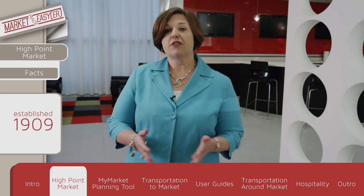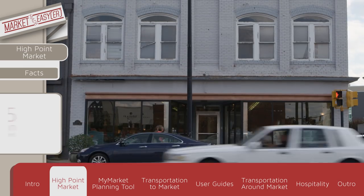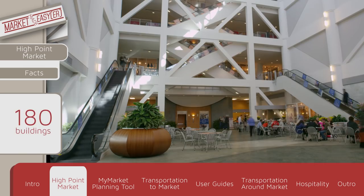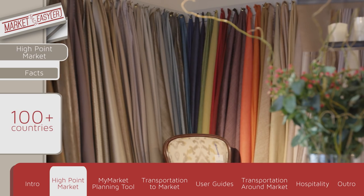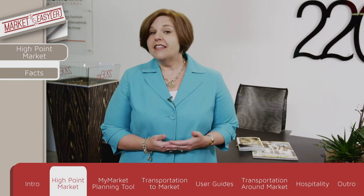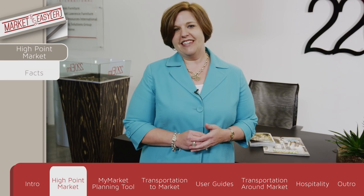The High Point Market has been in operation for over a hundred years and continues to grow. Today it covers 11 and a half million square feet of exhibit space spread across a hundred and eighty buildings, with 2,000 exhibitors, 75,000 attendees from over a hundred countries, and tens of thousands of new products. With so much to do and so little time to do it, you may feel a bit overwhelmed. But don't worry, the High Point Market has just the tool you'll need.